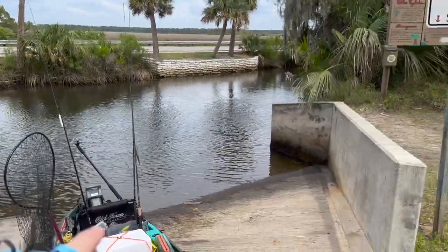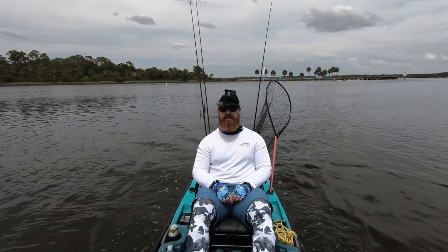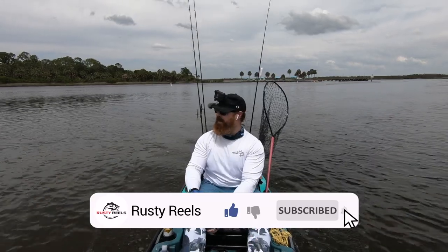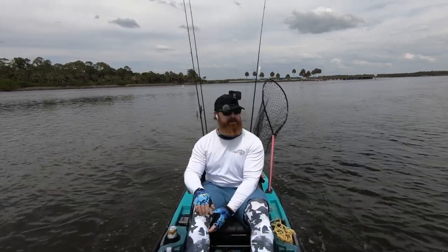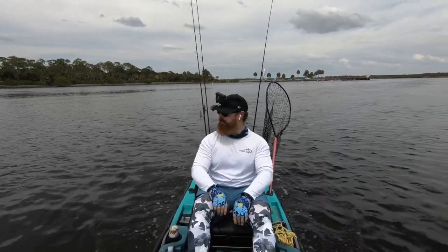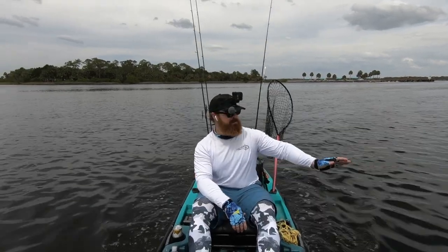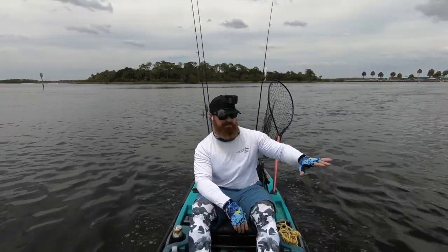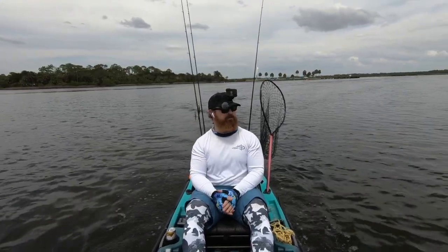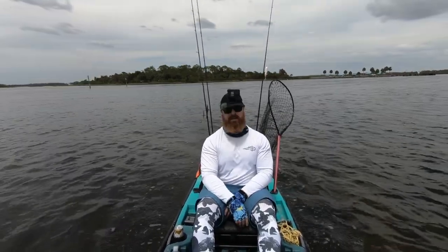Check out this kayak launch, this is awesome. Never been here before. What's going on guys, welcome back to the channel. I am prospecting a new spot up near the Pine Key/Wikiwachee area. I've never been here before. I'm gonna check this place out and take you guys with me.